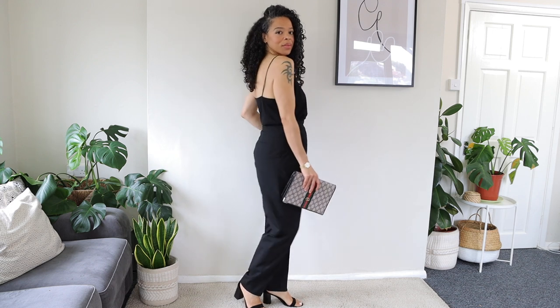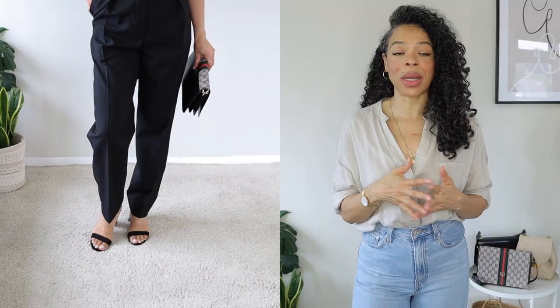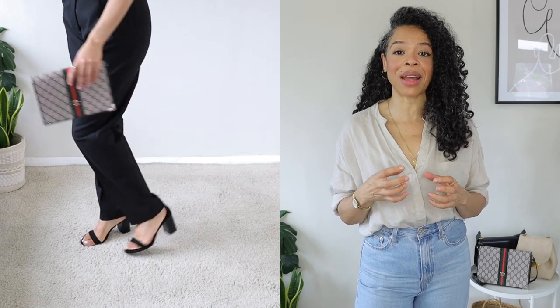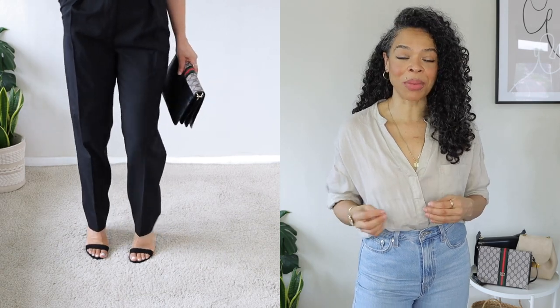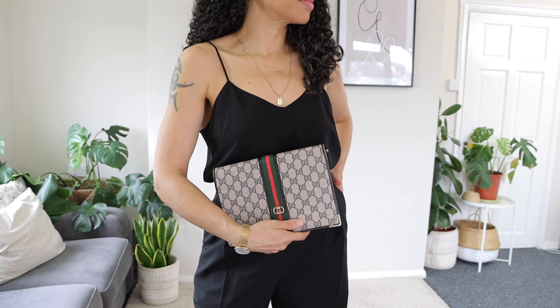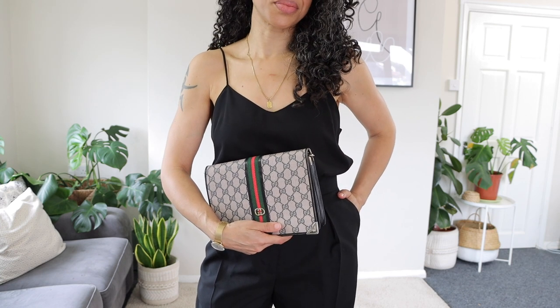This outfit works without any outerwear — whether you're going to a pub, a restaurant, or a club. For shoes I'm wearing barely-there block heel sandals. Because the trousers taper at the bottom you can't really see the strap, so it leaves the outfit looking very minimal. The true hero of this outfit is my bag from Gucci — it's a vintage bag with a little bit of texture from the print, and I feel like it really complements and elevates the outfit to the next level.